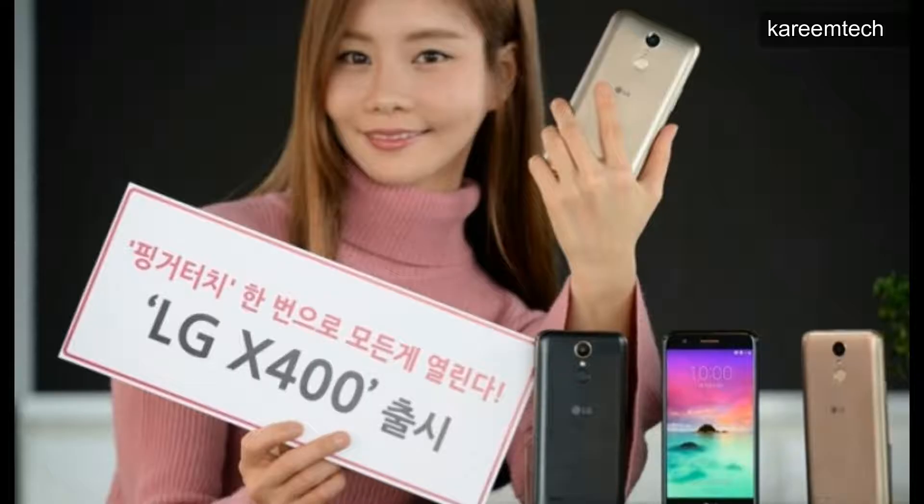The LG X400 is powered by a MediaTek MT6750 64-bit octa-core processor with Mali T860 GPU. It has 2GB RAM, 32GB internal storage expandable up to 2TB via micro SD card, a 13 megapixel rear camera, 5 megapixel front-facing camera, 2800 mAh battery, and runs Android 7.0 out of the box.